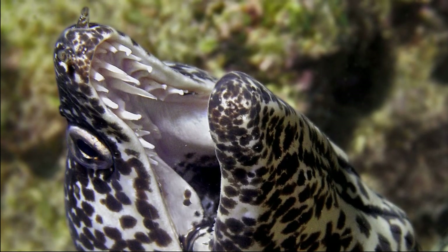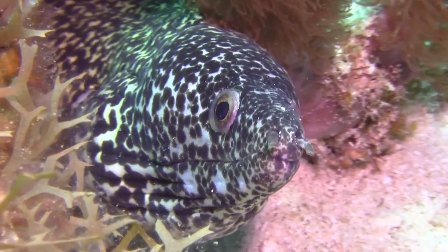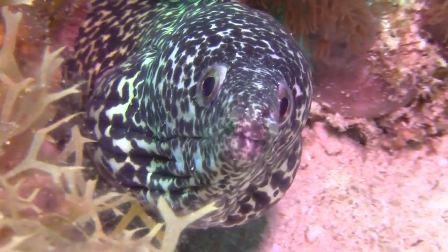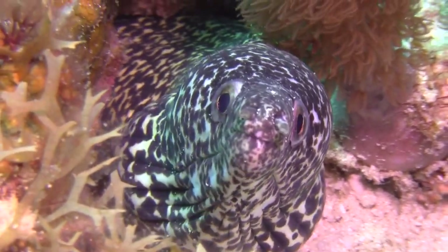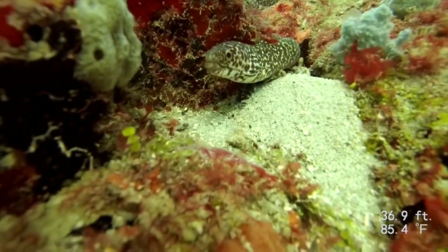Their teeth may look intimidating, but they are not aggressive toward people. Since they have small gills, the mouth must open and shut to move water over the gills. Although, if they are threatened, they can deliver a vicious bite.